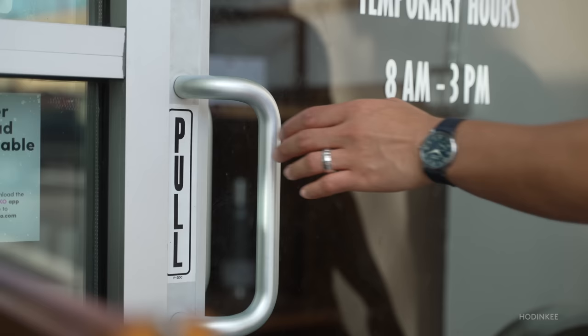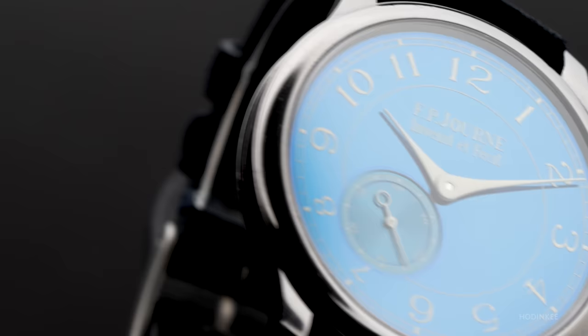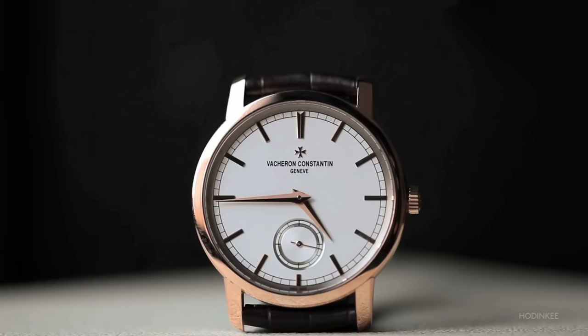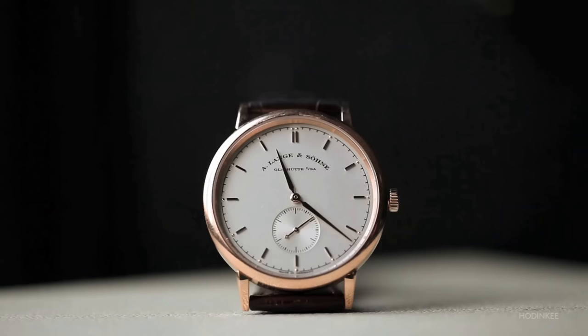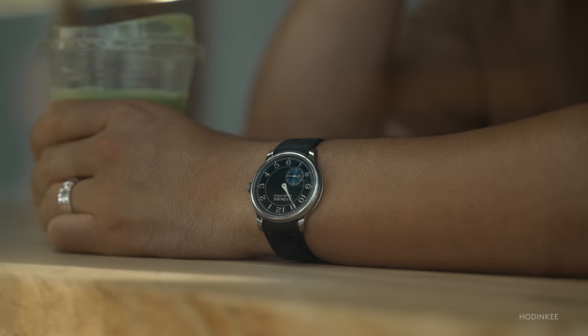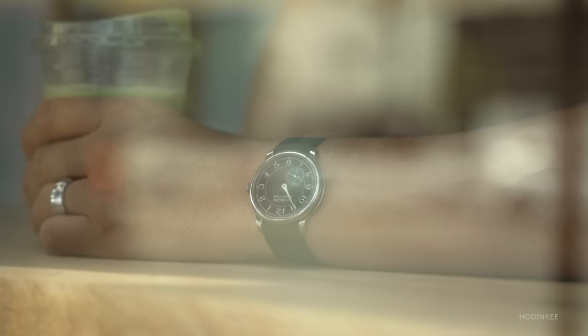The FP Journe Chronomet Blue is a 39-millimeter watch that's quite radical in design when compared to other more traditional luxury timepieces. We actually ran a three-on-three story comparing it to the Vacheron Constantin Patrimony and the A. Lange & Söhne Saxonia. Those two watches are obvious dress watches in my opinion, but the CB — yeah, I'm calling it that from here on — is definitely not.